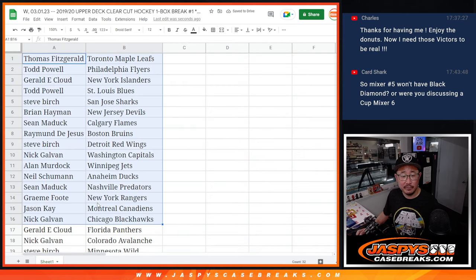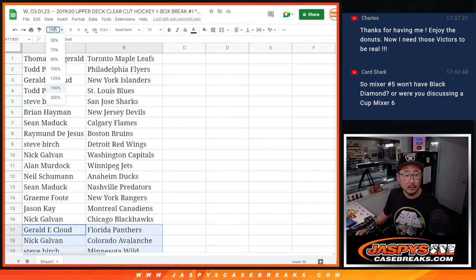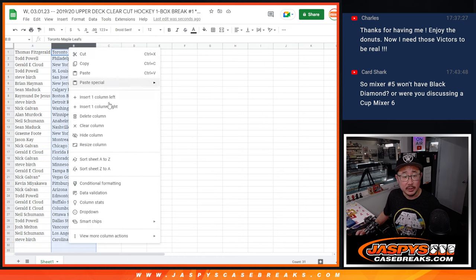All right, so here's the first half-ish of the list here. Here's the other part of the list right there. And let's get to it.